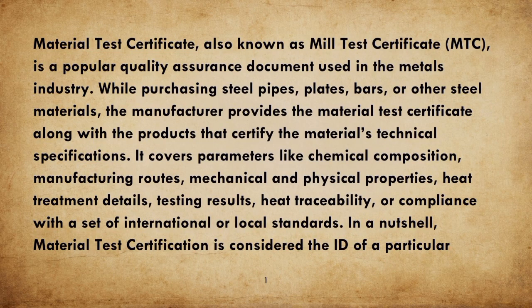Material Test Certificate, also known as Mill Test Certificate (MTC), is a popular quality assurance document used in the metals industry.